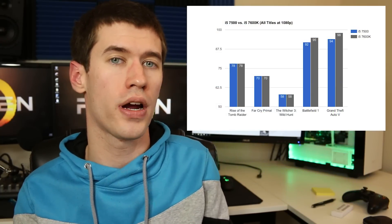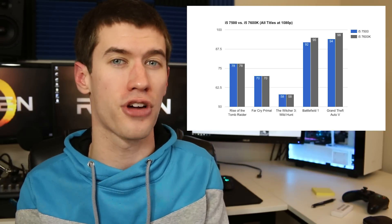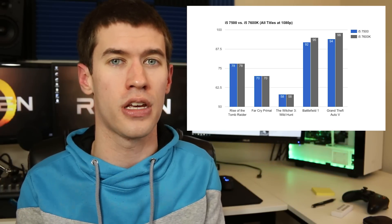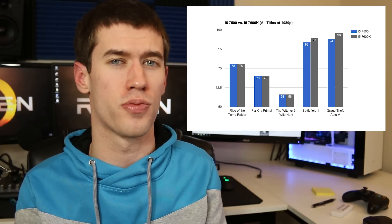Even so, we never really saw those returns in-game. At 1080p, where all these benchmarks were run, the 7600k really never pulled more than a few frames per second ahead in any of the benchmarks — not just the ones I picked either. It was pretty much across the board. The five titles I picked here in the graph are very indicative of what I saw from all the benchmarks.